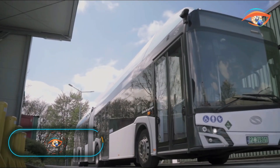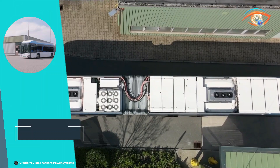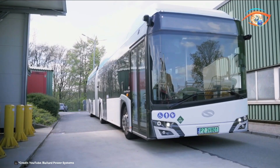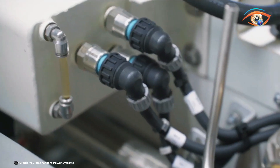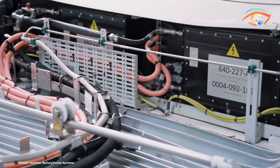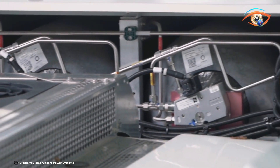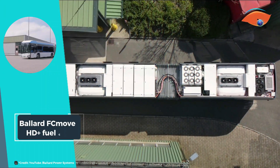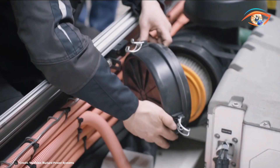The Ballard FC Move HD Plus Fuel Cell is a next-generation power module designed for heavy-duty, zero-emission motive applications. This innovative fuel cell system represents a significant advancement in clean energy technology, delivering high performance and reliability for a range of demanding transportation needs. The FC Move HD Plus is engineered to meet the rigorous requirements of heavy-duty vehicles including buses, trucks, and trains. Its robust design ensures durability and efficiency, making it an ideal solution for industries seeking to reduce their carbon footprint and comply with stringent environmental regulations.